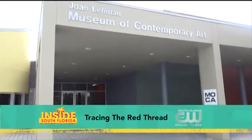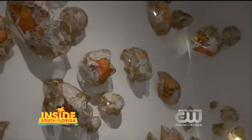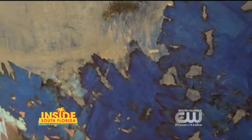Step inside North Miami's Museum of Contemporary Art for an exhibition that's hopeful and inspirational, but also a cautionary tale about protecting South Florida's aquatic landscape. It's called Tracing the Red Thread, and its creator chose that name for a specific reason. There's an ancient Greek myth about Ariadne and Theseus.